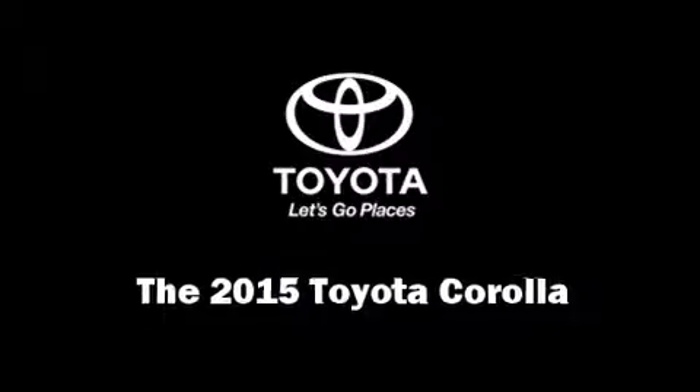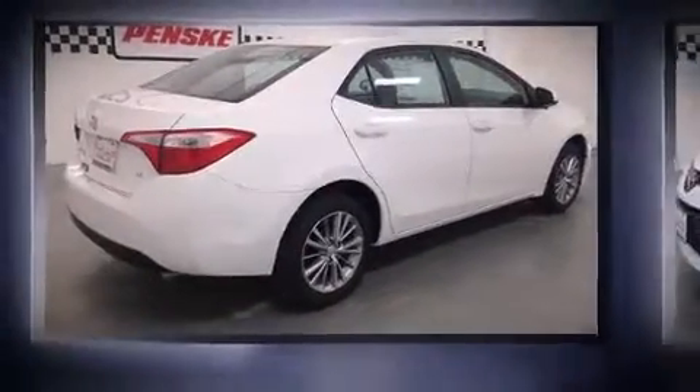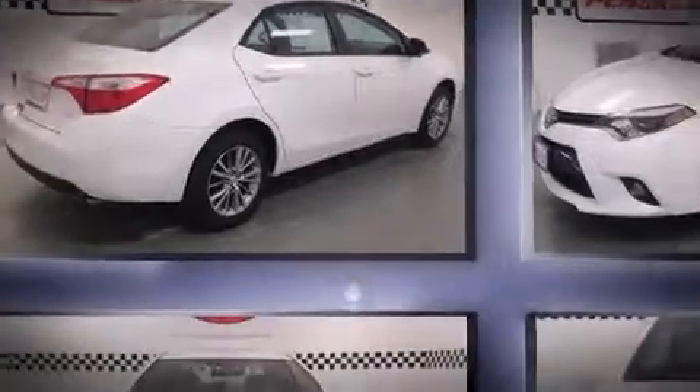The 2015 Toyota Corolla. This four-door, five-passenger sedan offers the latest in technological innovation and style.